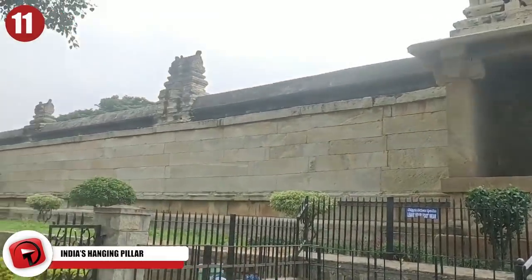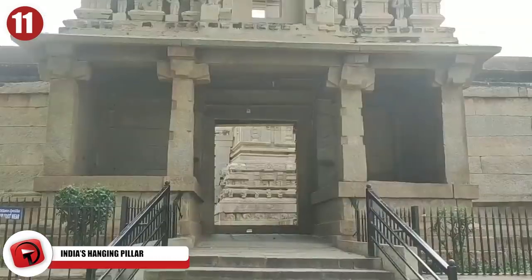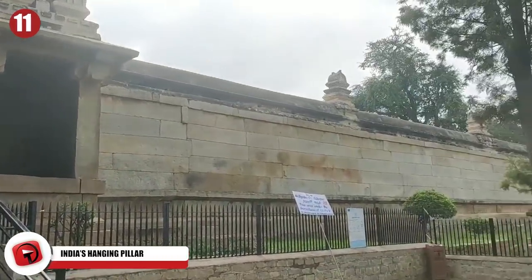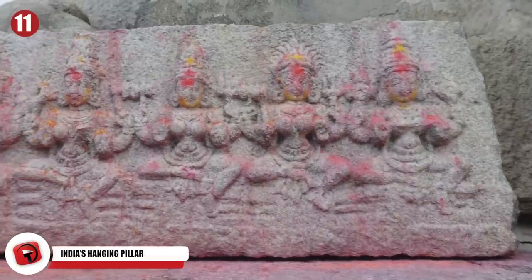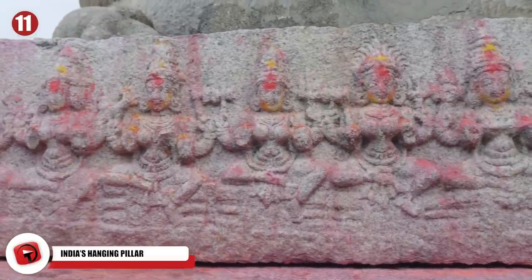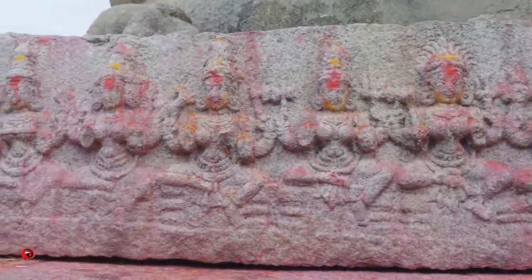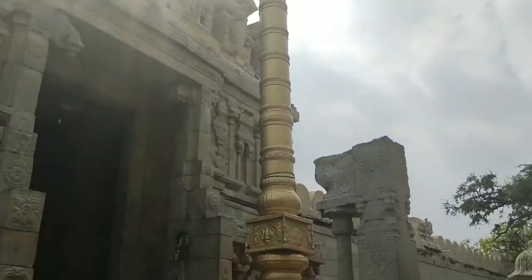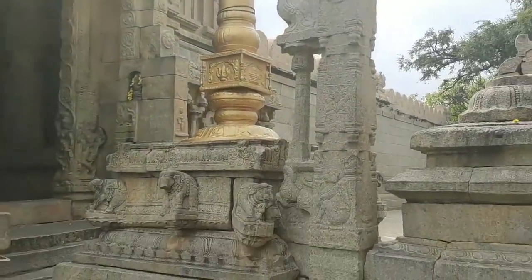India's Hanging Pillar. Lepakshi Temple in Andhra Pradesh, India is considered a marvel of ancient Indian architecture. The 16th-century structure is filled with statues of gods, goddesses, musicians, and dancers. Hundreds of paintings depicting scenes from Hindu epics cover the walls, columns, and ceiling.